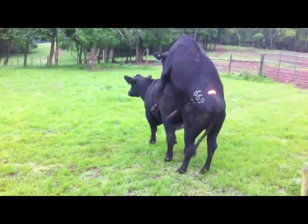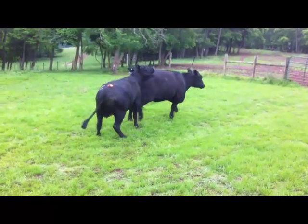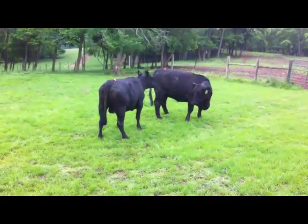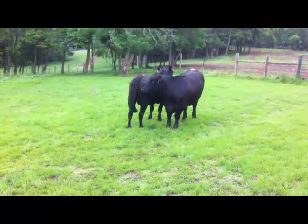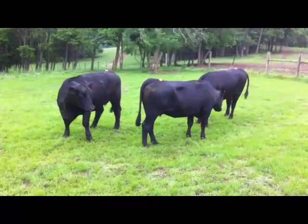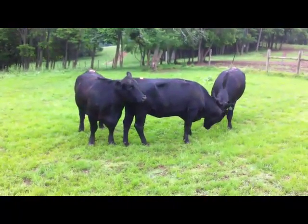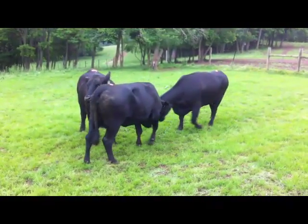After a period of time, females begin to show signs of no longer being in standing heat. Here we see a female that is starting to go out of standing heat as she is beginning to walk away from the female mounting her. We also observe the alternating head-to-tail stance associated with various stages of standing heat. Females that are no longer in standing heat tend to ward off the advances of other animals by head-butting or pushing them out of the way.